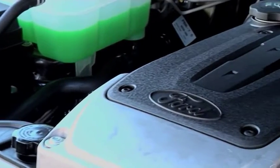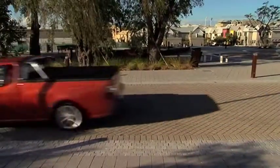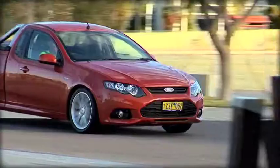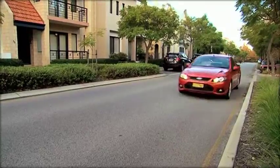Next you need a gearbox that can handle the power, and the XR6 comes in a responsive six-speed manual transmission or an automatic ZF six-speed gearbox. Combine these two factors with car-like front suspension and precision-tuned rear suspension and you've got yourself a beast of a ute with a smooth ride.